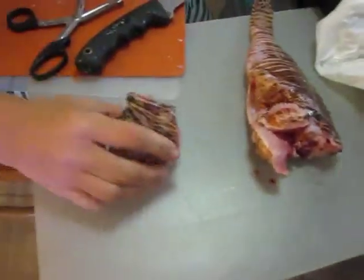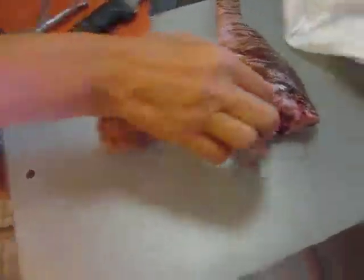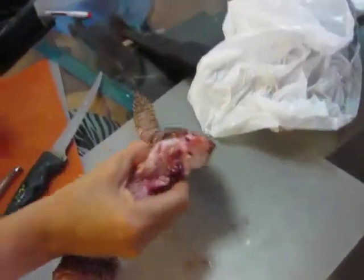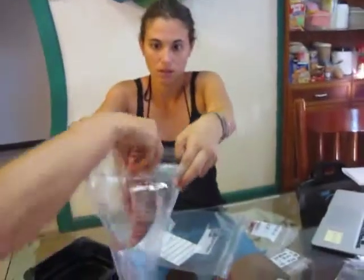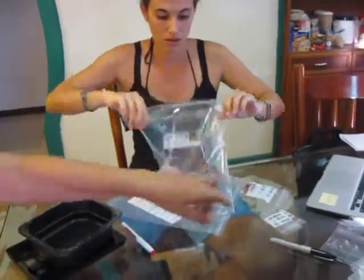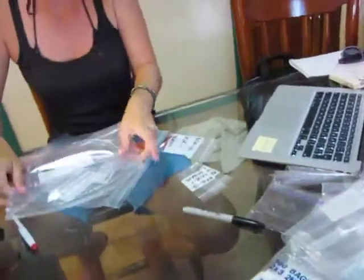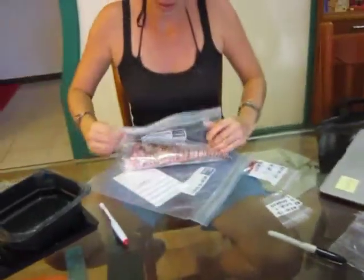The last thing to do is cut the head off and throw it away, then take the body and put the body in this one. So in this case, because we didn't have any stomach, we have four bags of different stuff, and it all goes in one final bag.